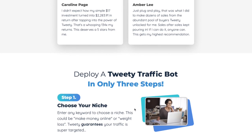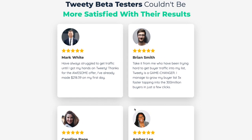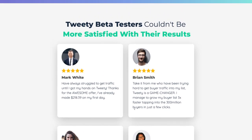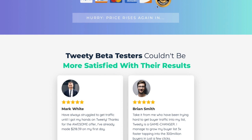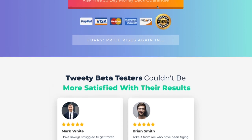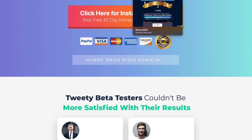I want to draw your attention to the bonus offers I'm giving away with this product. These bonus offers are specific to my link, so you won't be able to get them anywhere else. I want to make that very clear because a lot of people will go look at the sales page and then miss out on the offers I'm putting together.